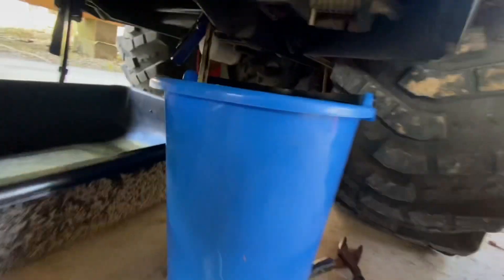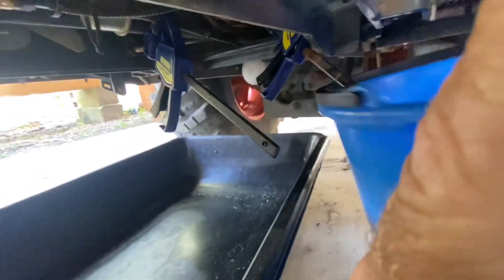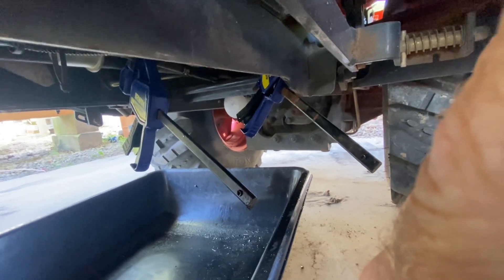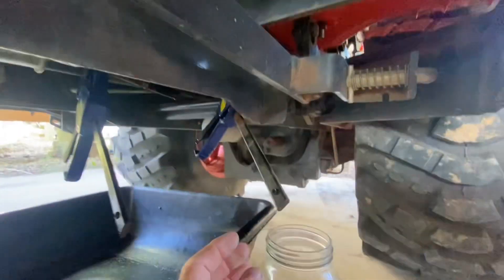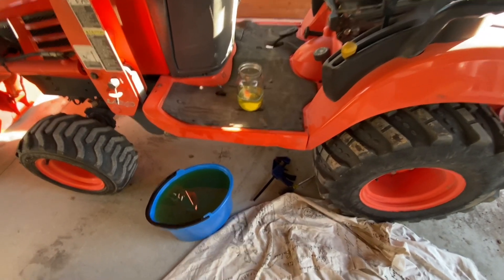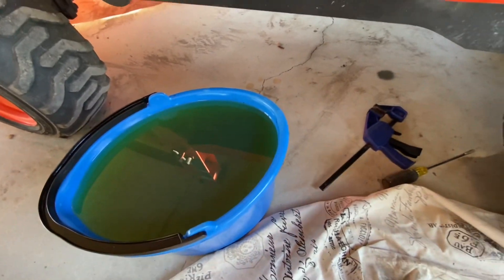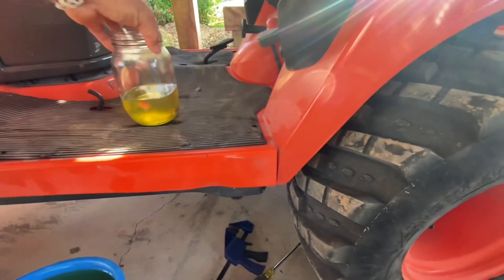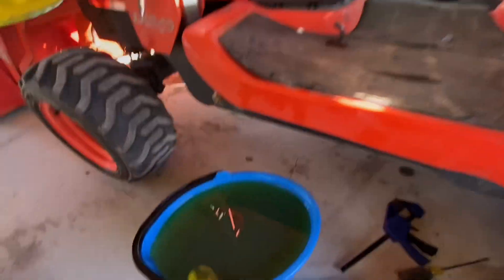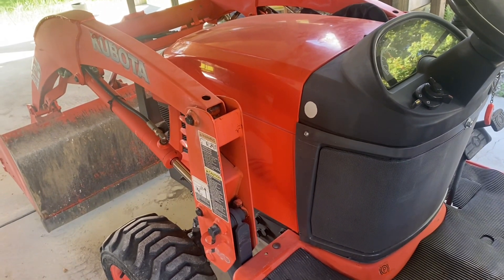What I'll do is unpinch this line and run it until it's clear, and we'll check out how much water I can get out of here. I've drained all the fuel — it looks pretty murky. With the cost of fuel right now it's painful to do this, but there you go.